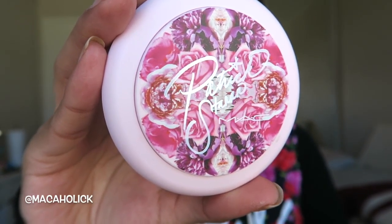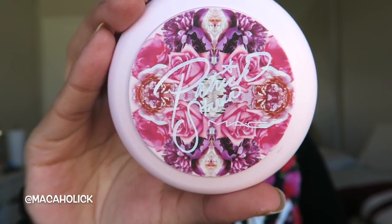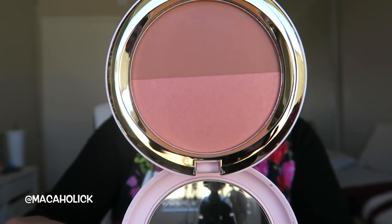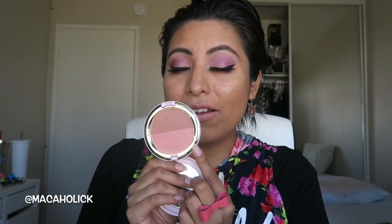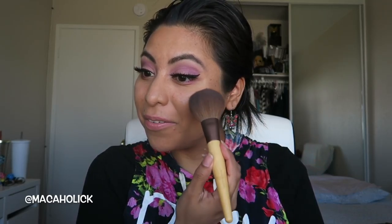This is the compact for the Powder Blush Duo. It does come with a mirror, and this one is called I'm Not Blushing. From the Powder Blush Duo, this one right here is Peaches, which I absolutely love - and I know a lot of us love Peaches. So I'm just going to go ahead and put that on the cheeks. Oh my gosh, look how gorgeous! Hopefully you all can see that. A little too much, girl, a little too much.